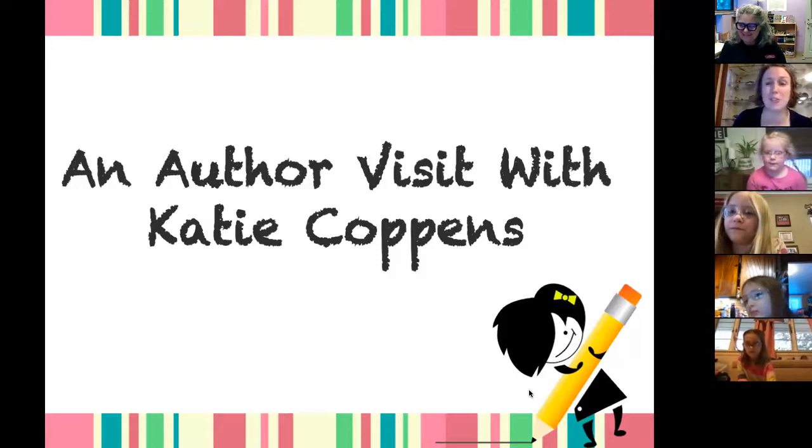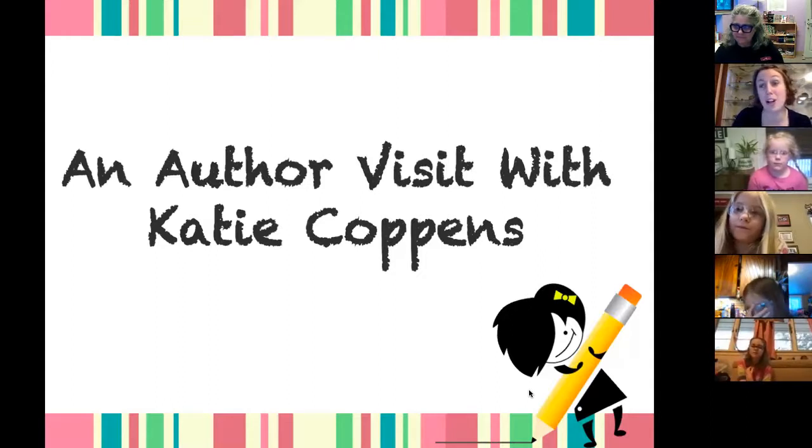I hope you do have questions, and if you do, feel free to put those in the chat. At the end, we'll definitely have time to answer questions, either about writing or about geology — some of the science that we're going to do today. I love seeing that some of you already have your safety goggles on and that you're ready.